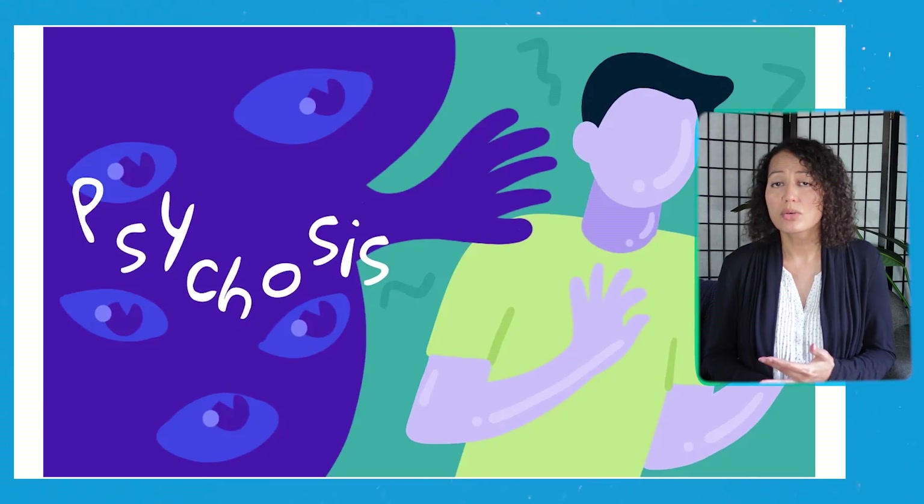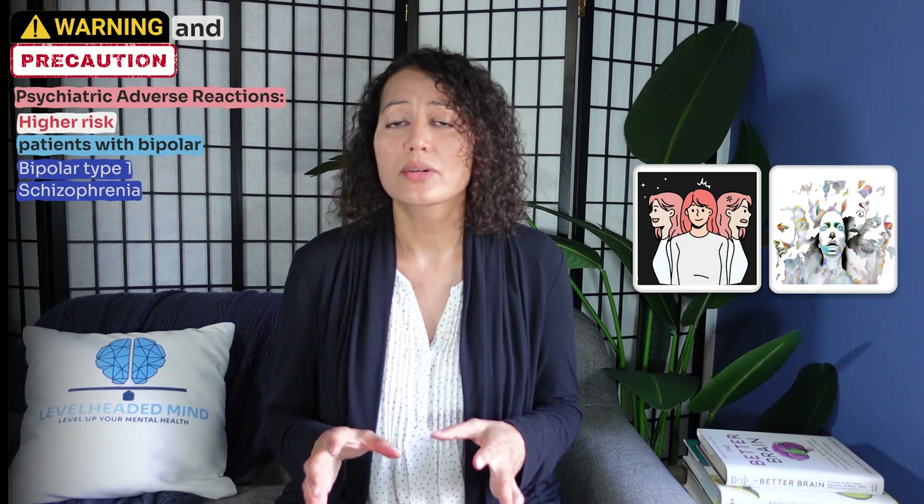Another precaution is psychiatric adverse events, such as psychosis, mania, and delusions. This can happen without a pre-existing diagnosis; however, there is a higher risk in patients with bipolar — especially bipolar type 1 — as well as those with schizophrenia. Providers need to monitor patients very closely for these disorders before starting a stimulant, as well as continuing to monitor for symptoms that may have been hidden in the presentation of ADHD. Just because you have bipolar or schizophrenia doesn't mean you can't receive treatment for ADHD — it just means you have to be very cautious about what treatments you use.